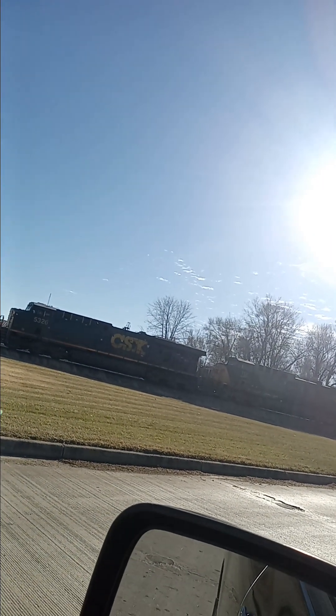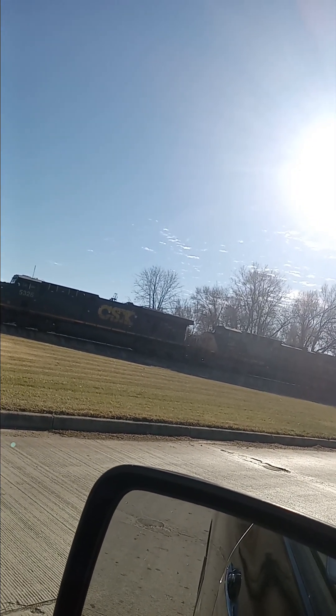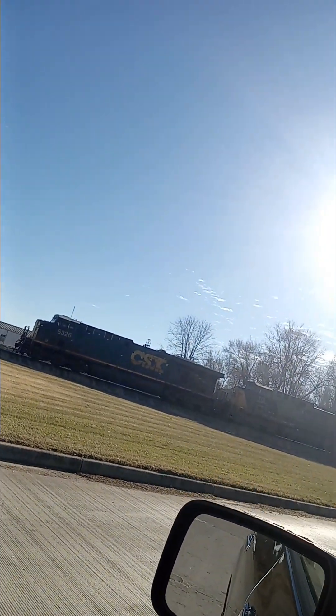Welcome to another edition of Rail Fanning Vibes, coming to you live. Switching locations up this time — we're on Nicholas Road here in Dayton, Ohio. I'm going to turn this phone camera around and get a shot of our locomotives — a northbound train sitting, awaiting word from dispatch.